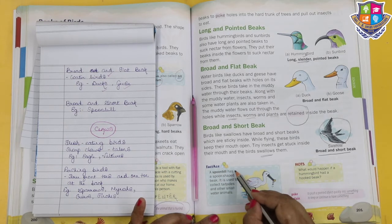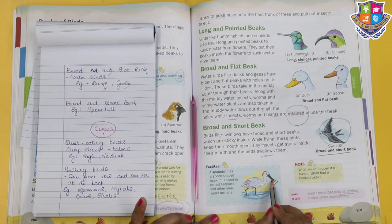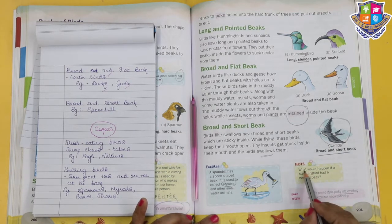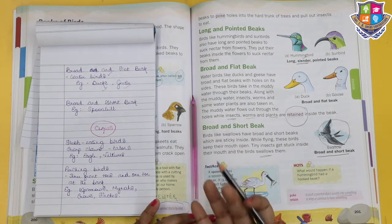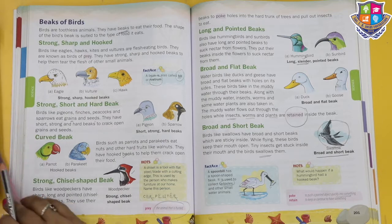The spoonbill has a spoon-shaped beak, which is used to collect tadpoles and other small water animals. What would happen if a hummingbird had a hooked beak? It would not be able to suck nectar from the flower.